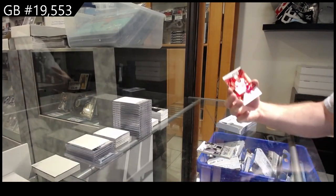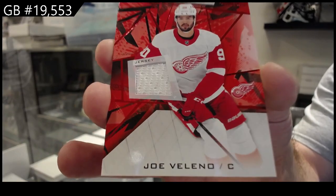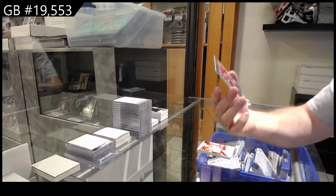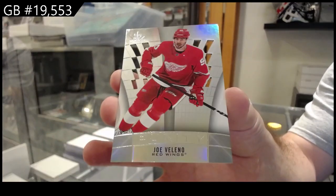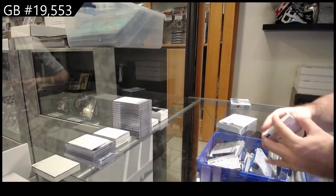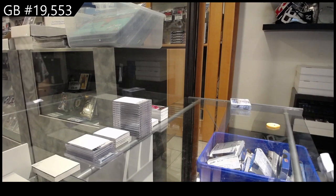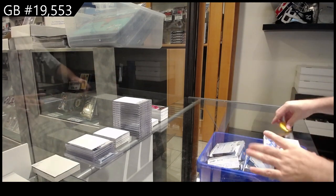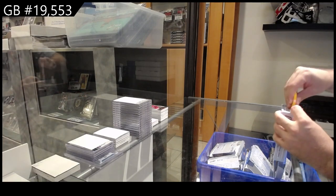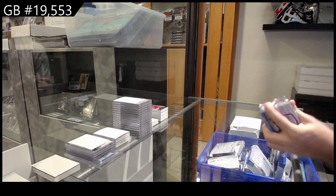We've got a rookie jersey of Valeno for the Red Wings, and a Purity of Valeno for the Red Wings. All right, solid so far, these ones — Caulfield, Swayman, Purity Auto, Patch Auto.